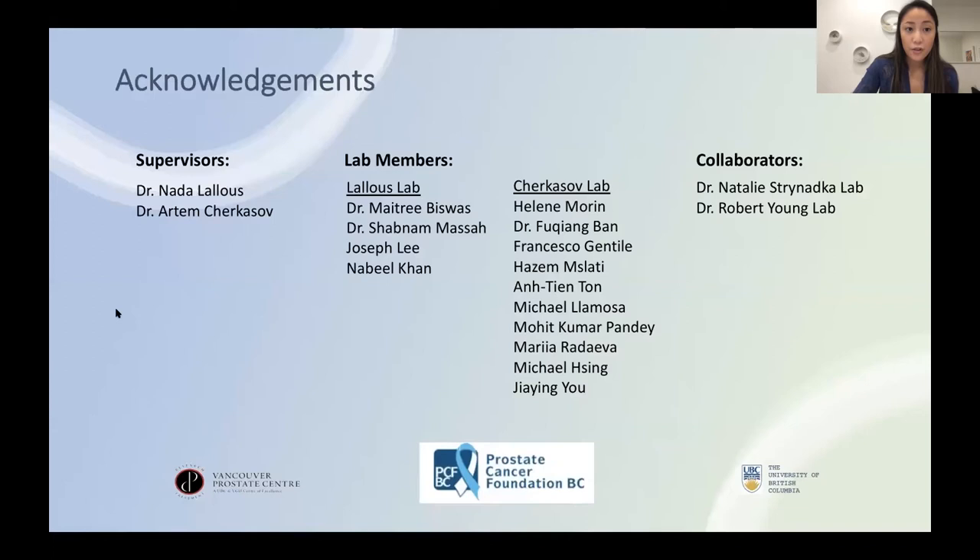I just want to thank my supervisors, Dr. Nada Lalis and Dr. Artem Cherkasov, as well as my collaborators and lab members. And lastly, a big thank you to PCFBC for funding this research. Thank you, and I'll take any questions.